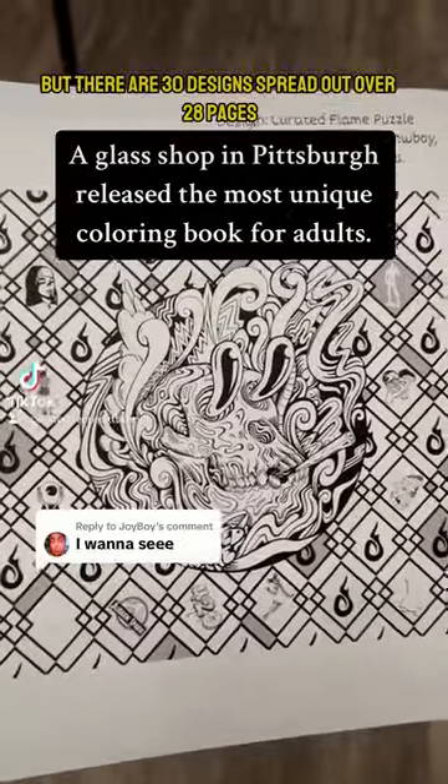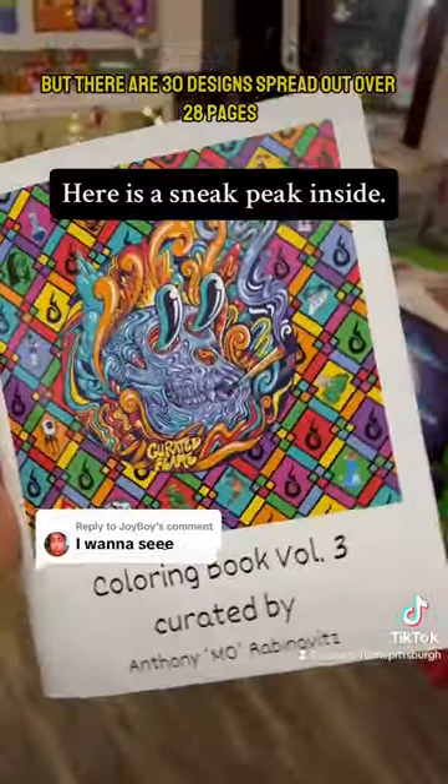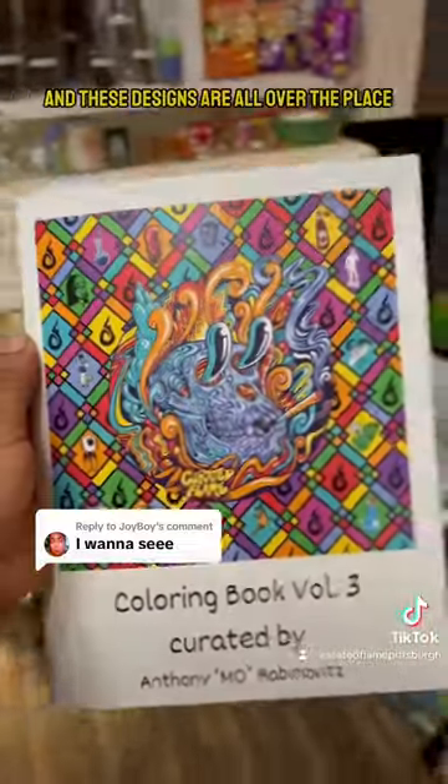I want to leave some of it a surprise, but there are 30 designs spread out over 28 pages. It's 30 of our favorite designs from the last two and a half years, and these designs are all over the place.